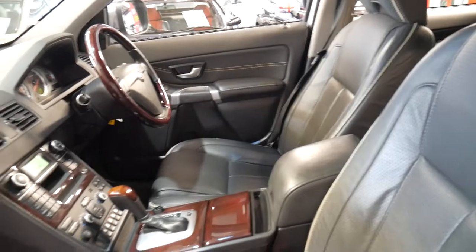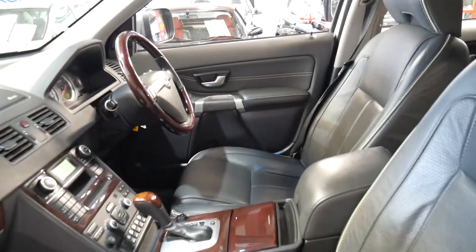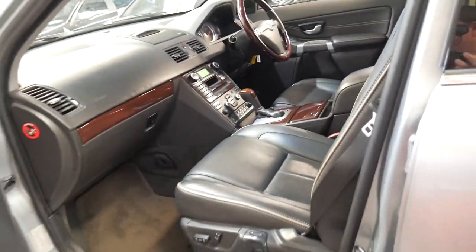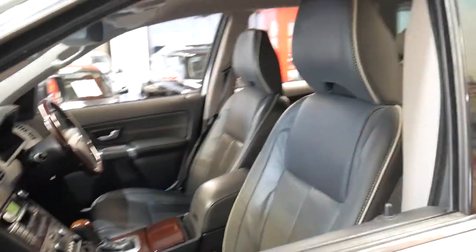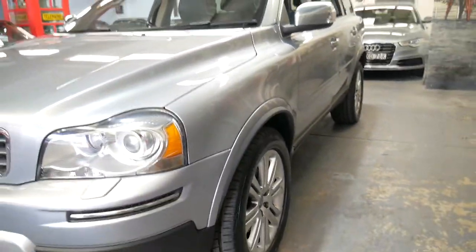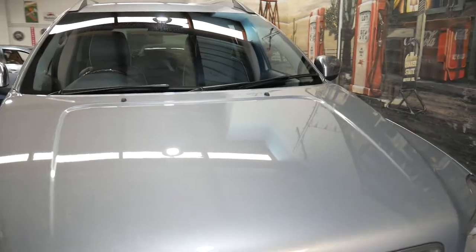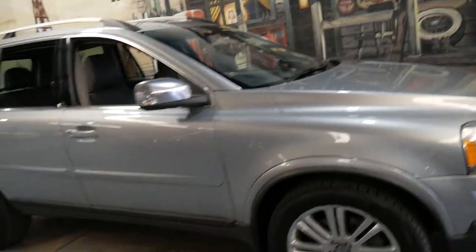I have driven dozens of XC90s over the years and I drove this one home — it was a particularly good car to drive. The engine bay is nice and clean and in short condition is good. New tyres, great options, low kilometres, good colour which is easy to keep clean, and just in general a very good example of a Volvo XC90.